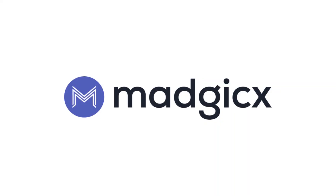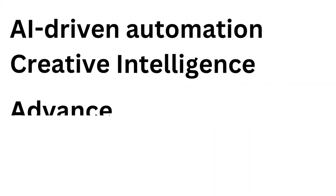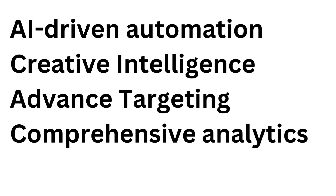In this video, I'll review Magix. We will look at their AI-driven automation, creative intelligence, advanced targeting, and comprehensive analytics. By the end of this video, you're going to have a better understanding of whether Magix is the right option for you. If you would like to sign up to Magix, make sure to use my link down in the description. Let's get started.